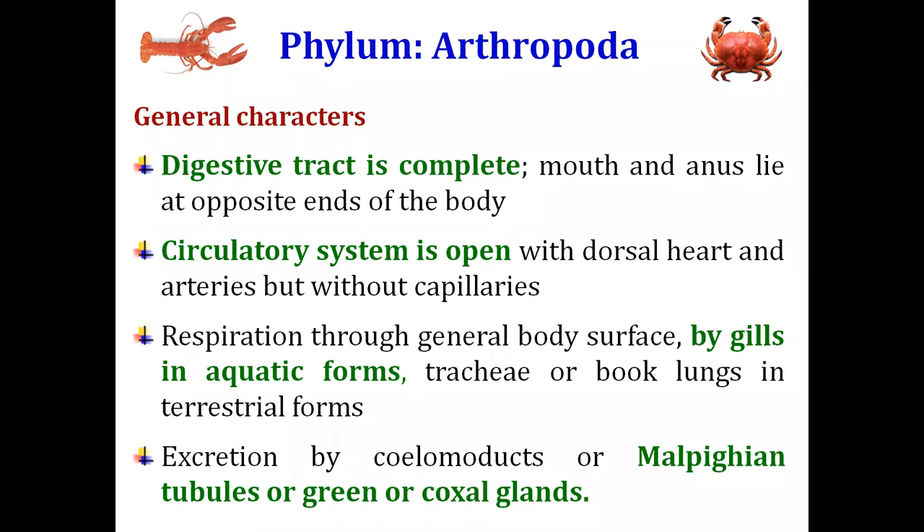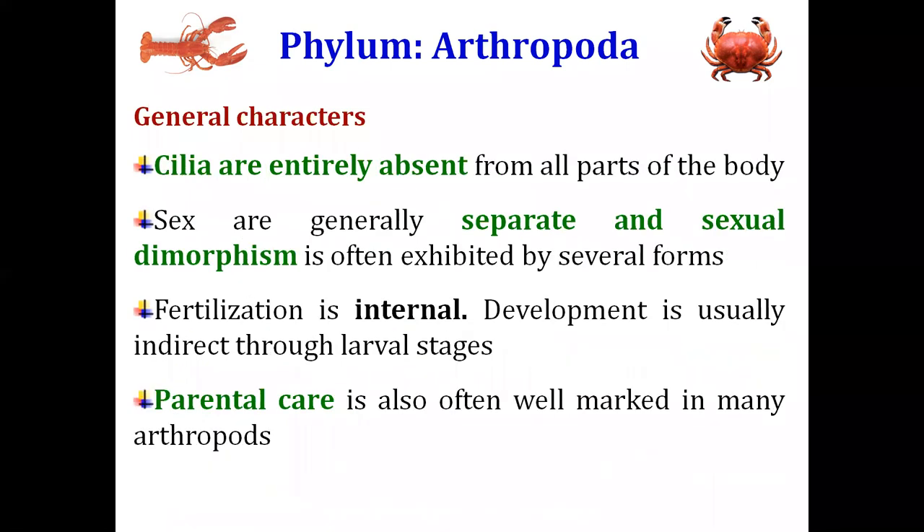The digestive tract in the phylum Arthropoda is complete, starting from the mouth and ending at the anus. The circulatory system is open. Respiration has different modes: some arthropods respire through the general body surface, some aquatic forms respire through gills, some have trachea, and some have book lungs in the terrestrial forms. Excretion is through the green glands, coxal gland, or Malpighian tubules.